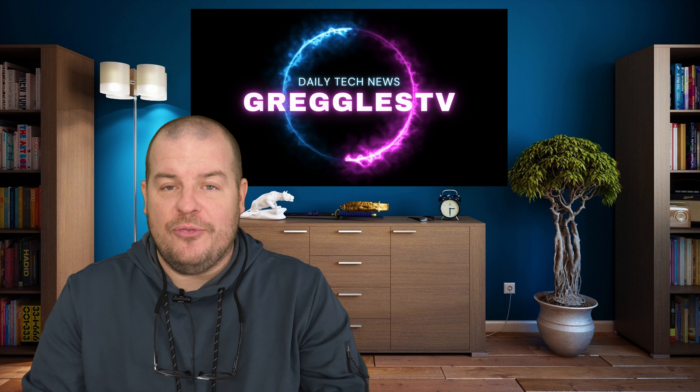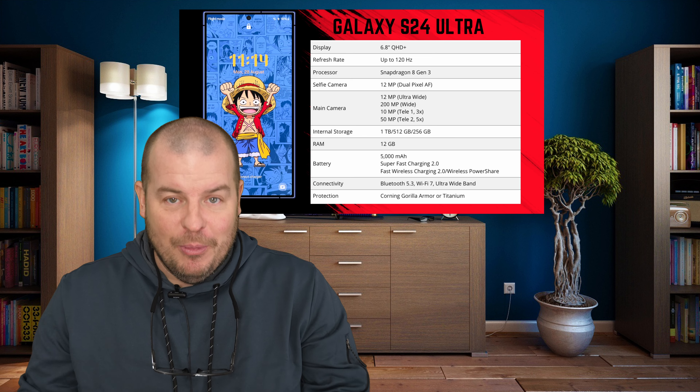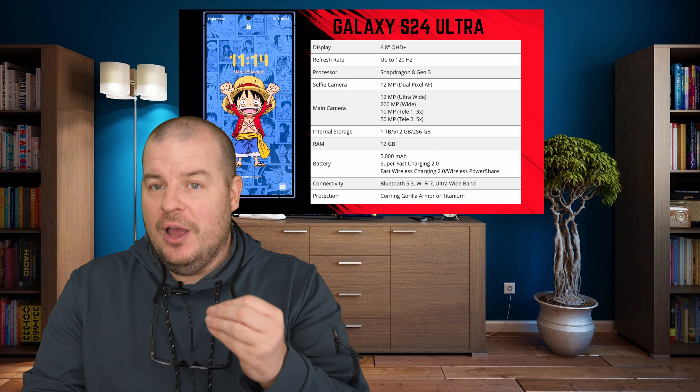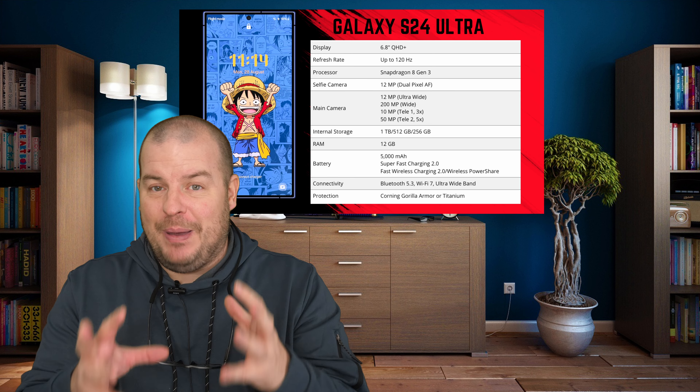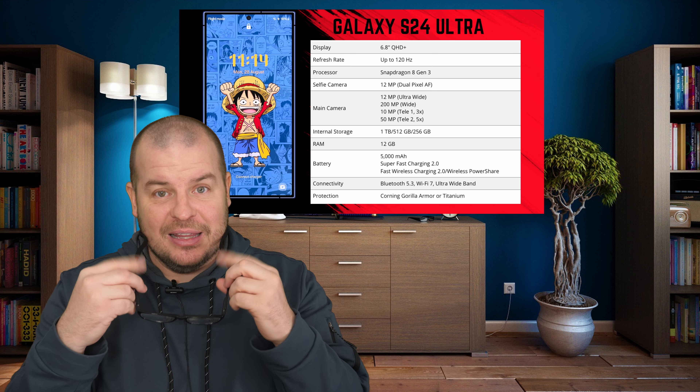Today's news is again all about the S24 phones. It was officially leaked on the Walmart site and it gives us some more insight into features to come with the S24 Ultra and S24 Plus. I wanted to read them verbatim, so let me put the glasses on and let's get to it.